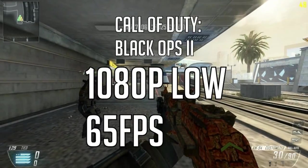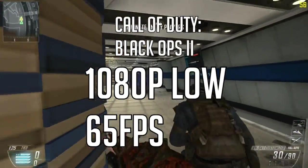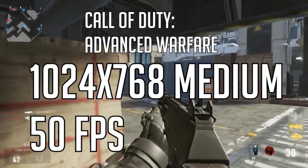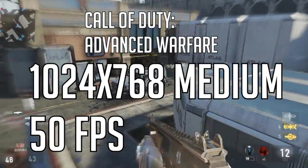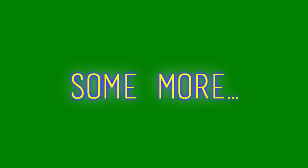On Black Ops 2, 1080p low, 65fps. On Call of Duty Advanced Warfare, 1024x768, on medium settings you can get 50fps on multiplayer depending on the map — Solar, Comeback, and some more.